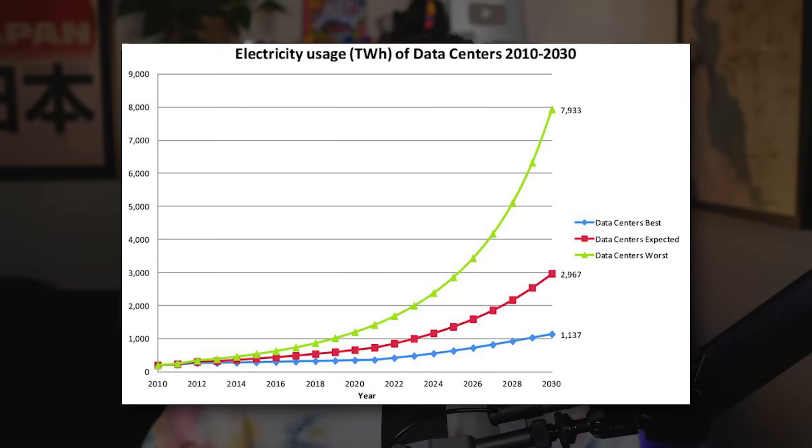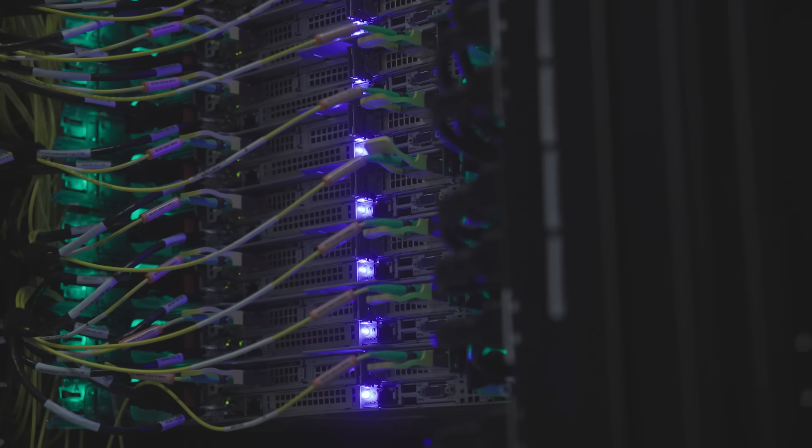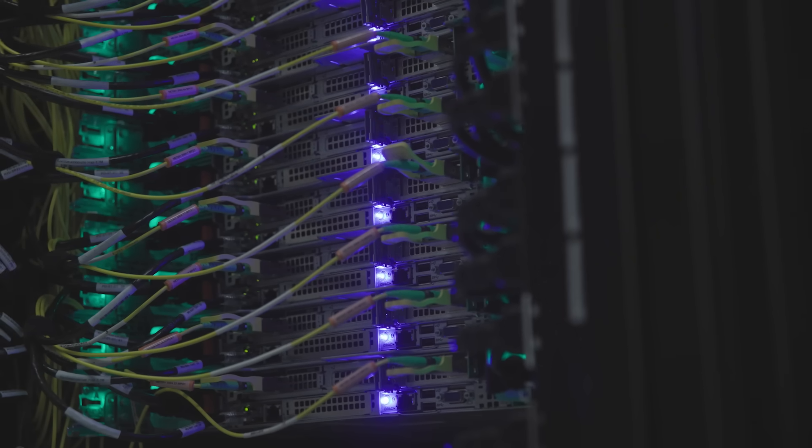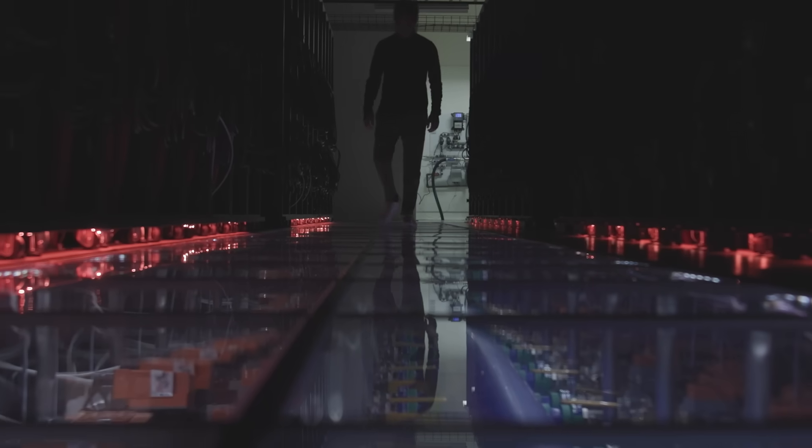Companies are planning to spend hundreds of billions of dollars each in AI-optimized data center infrastructure buildout just over the next few years. The underlying name hasn't changed — they're still data centers — but everything else inside is denser, hotter, more electricity-hungry, and higher stakes.